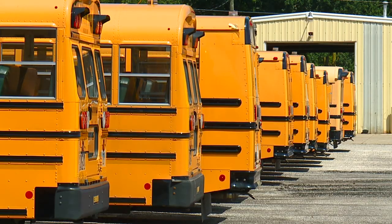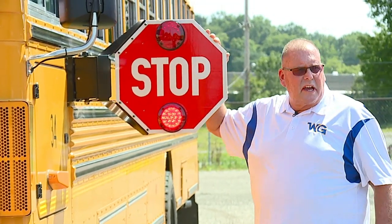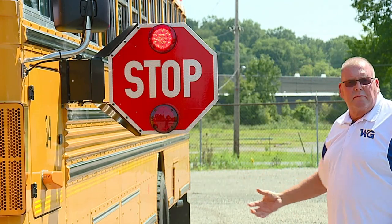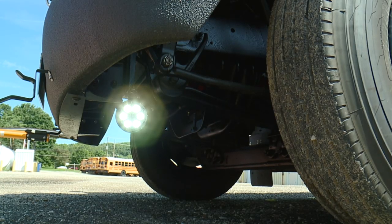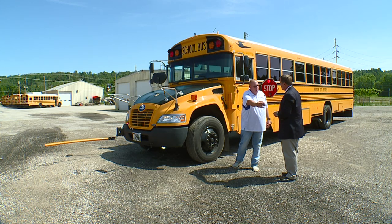Parents want cameras to zero in on license plate numbers — and the fleet already has tracking devices. The new buses have cameras that capture photos of anyone who doesn't stop: 'Every time the stop sign's out, this camera will capture the license plate of a car going by.' The new buses are also equipped with a spotlight called the Guardian Angel that can illuminate a safe path for students crossing the street on a snowy or foggy day.